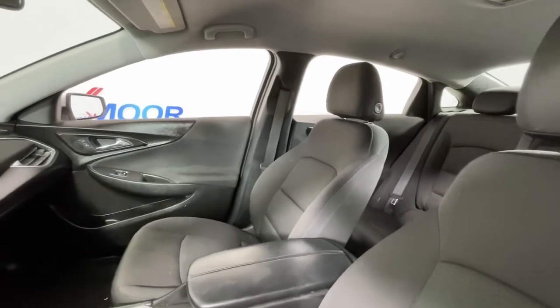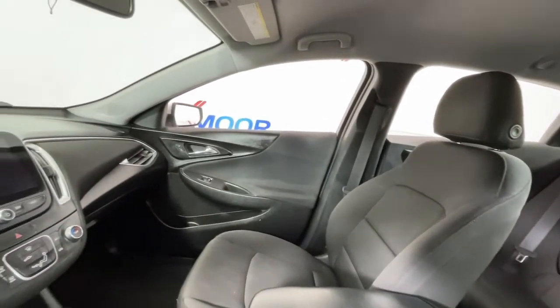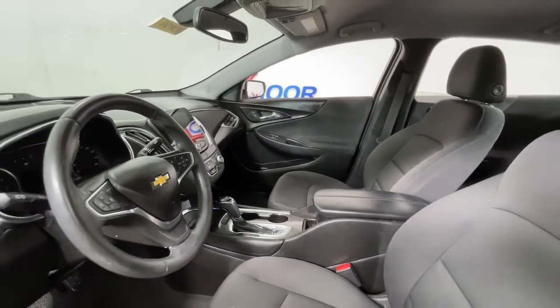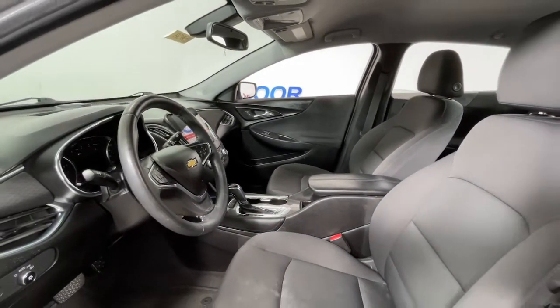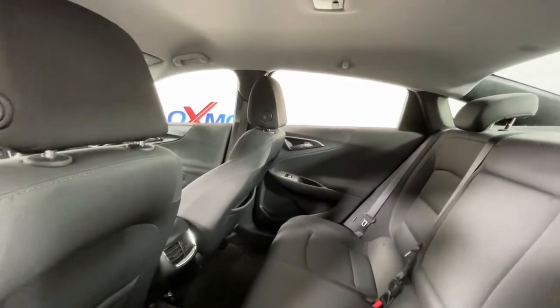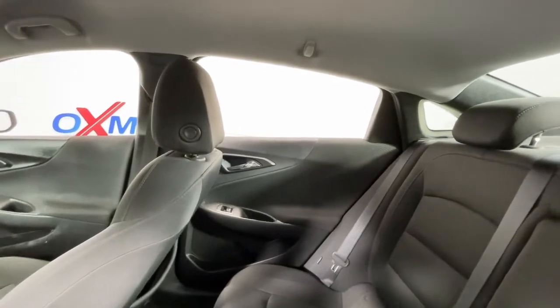The following are some of this vehicle's highlighted options: keyless entry, power driver seat, electronic stability control, aluminum wheels, auto dimming rear view mirror, intermittent wipers, tire pressure monitoring system, trip computer, power windows, bucket seats.